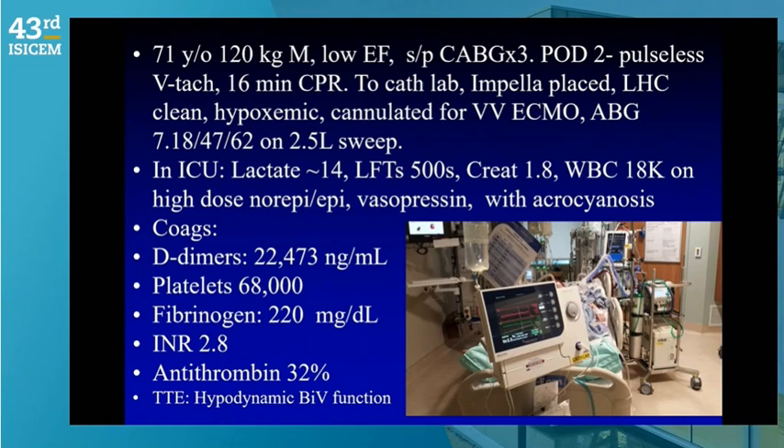The patient was a 71-year-old, 120 kilograms, with a low ejection fraction who had a coronary revascularization. On post-op day two he developed pulseless ventricular tachycardia requiring about 16 minutes of CPR. He was on high-dose vasopressors. We got him back and urgently went to the cath lab to check the coronaries because of cardiogenic shock. They placed an Impella — a temporary ventricular assist device — shown here.